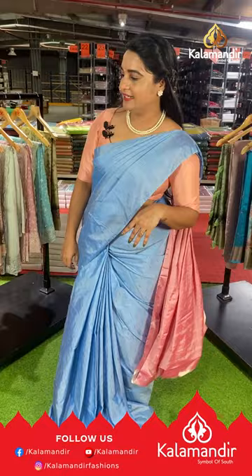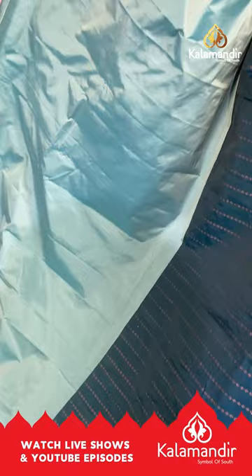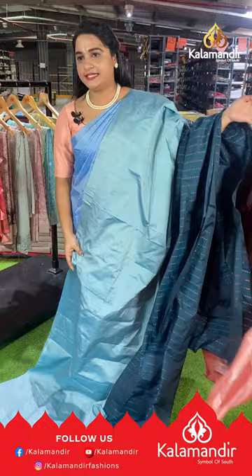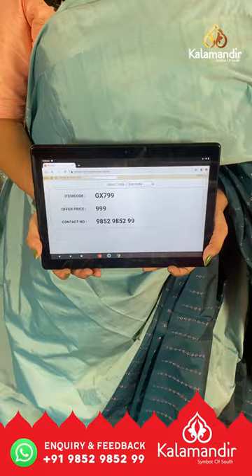Next saree is a beautiful four-color saree in light sea blue, dark peacock blue, brown and peach color with an off-and-off design. The upper side is plain and the downside has a bootie weave. It's a borderless saree with a contrast pallu featuring bootie weave and lines, paired with a contrast plain blouse. Saree code GX799, price ₹999. To buy, take a screenshot and ping us on our WhatsApp number.